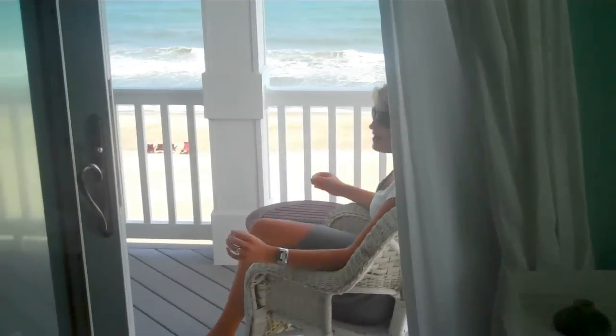As you can see, Spindrift is a magnificent property here in beautiful Emerald Isle. Now if you'd like to book this property or any of the others we have, head to our website at BlueWaterNC.com or give us a call at 1-888-258-9287.